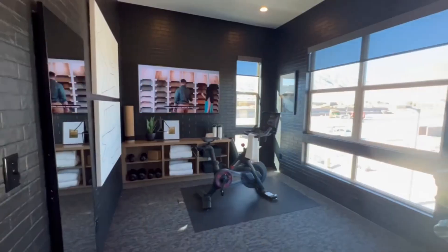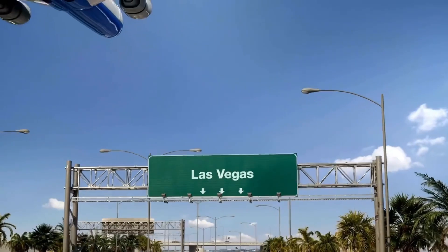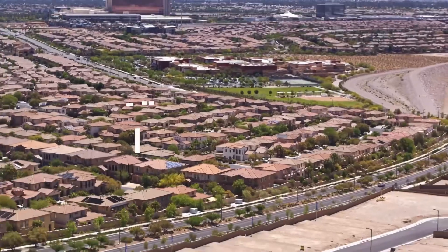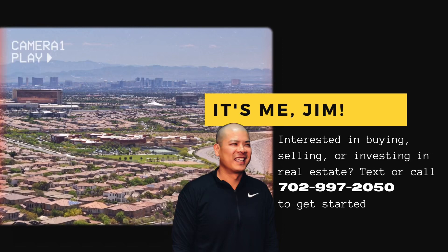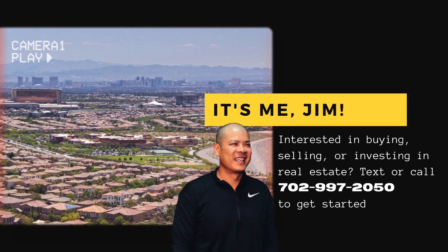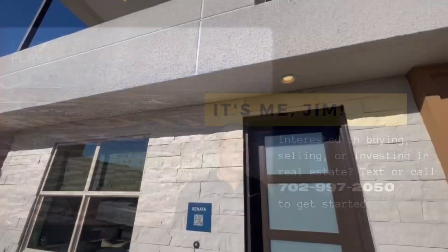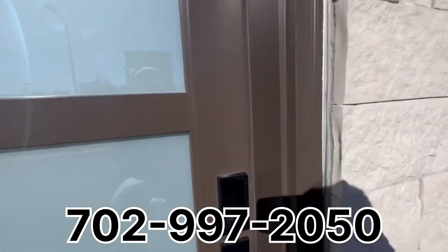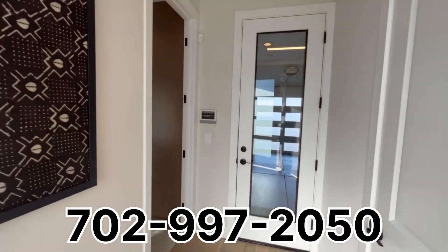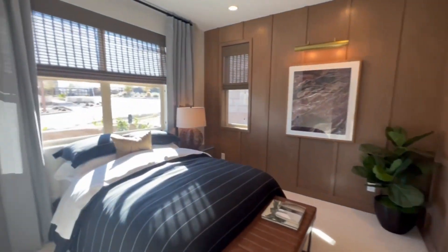These townhomes are building in Summerlin for less than $700,000. If you're a fan of urban downtown living and a fan of Summerlin, this one's for you. This is the Renata by Toll Brothers, and we're currently on the first floor of this three-story home with a rooftop deck.